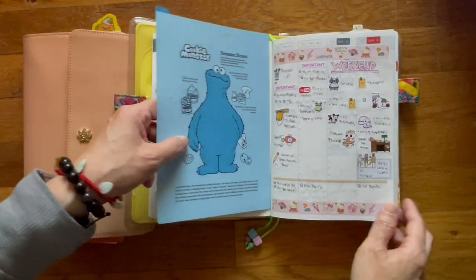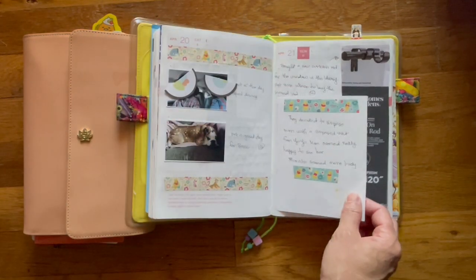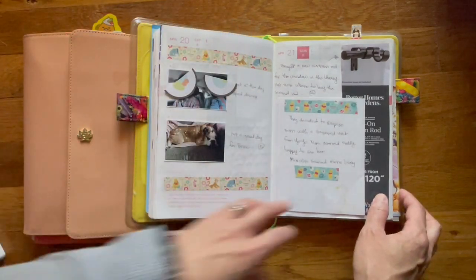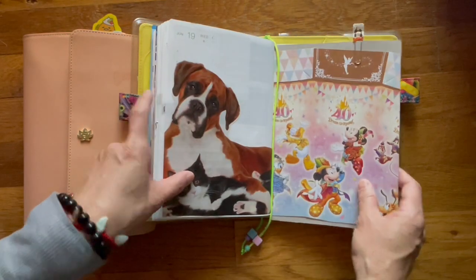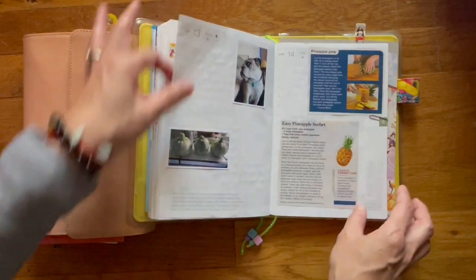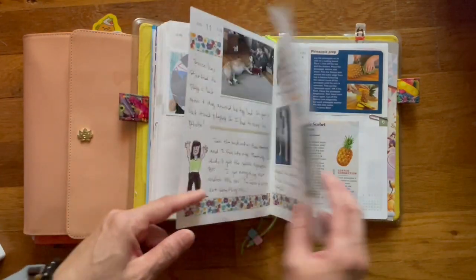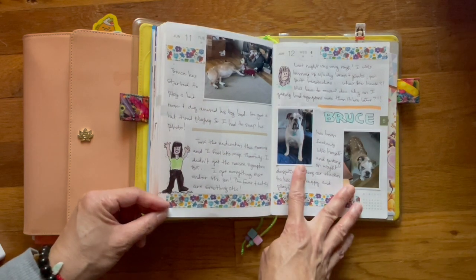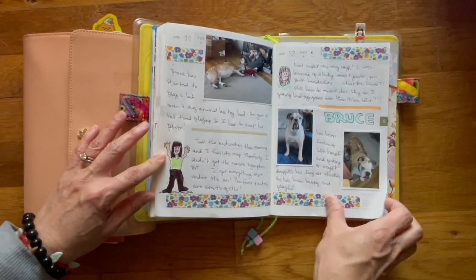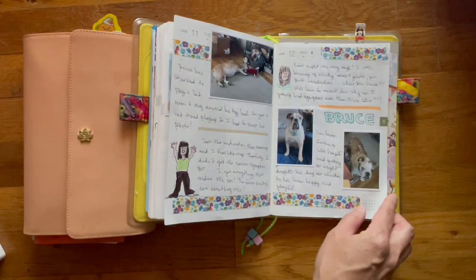And that's Bruce — you can hear him in the background. There's another Hobonichi paper that I used right here. I do apologize if the noise of him playing in the background is annoying. He's been sick, but it's nice to hear him play. This is last Wednesday.